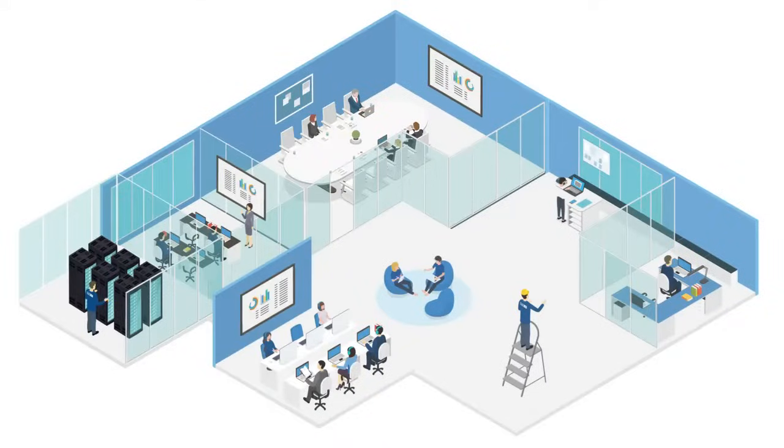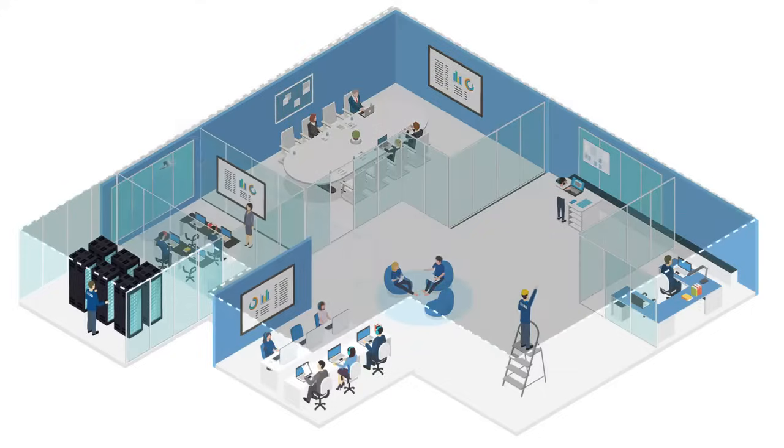Now that you have a thorough understanding of masking, let's delve a bit deeper into the products we have to offer. We offer seven speaker varieties, along with seven controllers and one patented sensor.